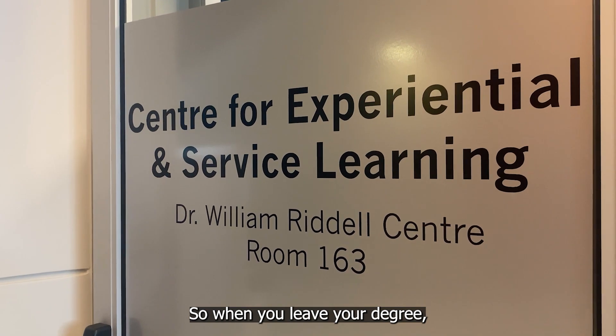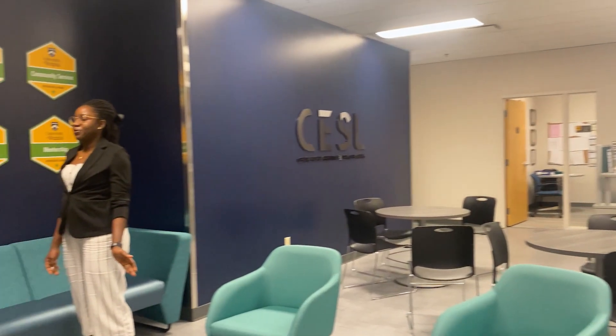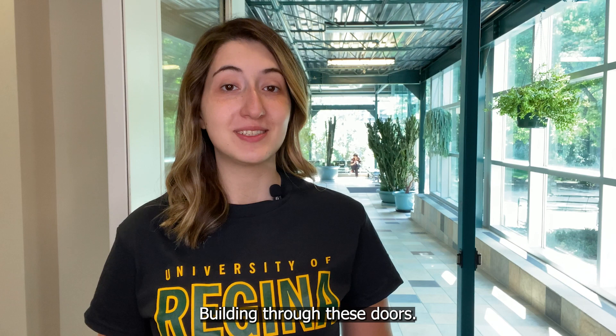So when you leave your degree, you know that it's the right thing that you want to do. We're going to head to the Education Building through these doors, but first let's appreciate this beautiful green space.